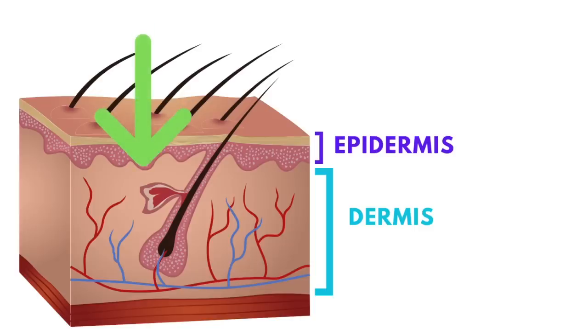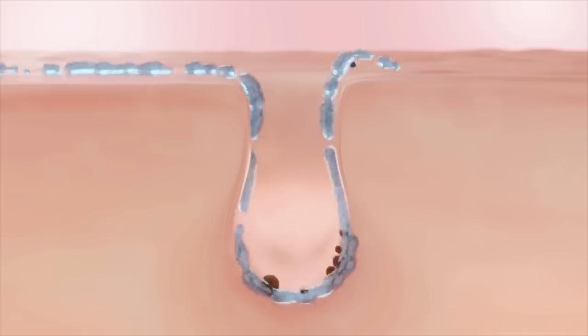Starting with superficial chemical peels — these go to a depth that includes the epidermis, the top part of the skin, down to just where the epidermis meets the dermis. Ingredients utilized in a superficial chemical peel include alpha hydroxy acids like glycolic acid, lactic acid, malic acid, and pyruvic acid. You can also have a superficial peel with salicylic acid — commonly found in over-the-counter acne treatments at 2% strength, but for a chemical peel it's applied at 10 to 30% strength.